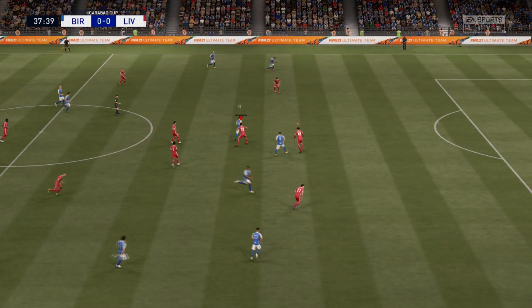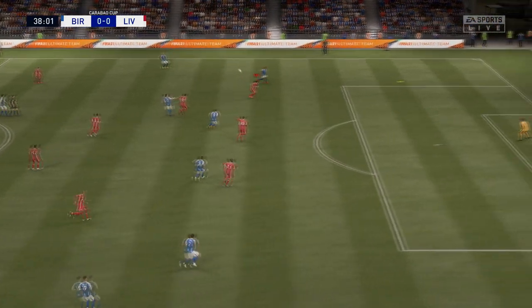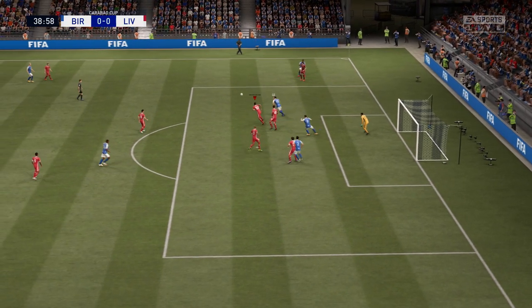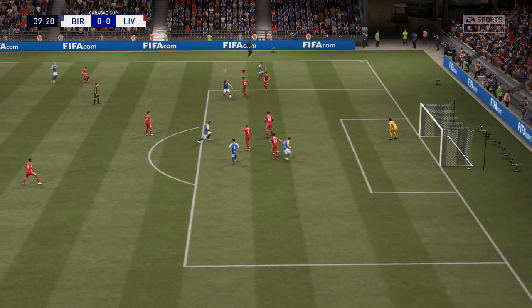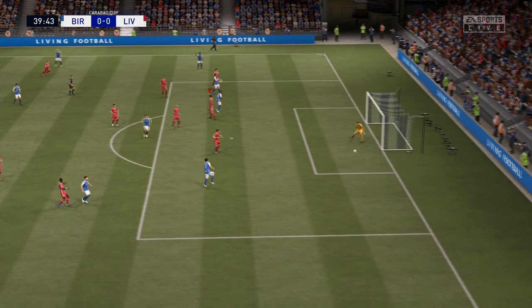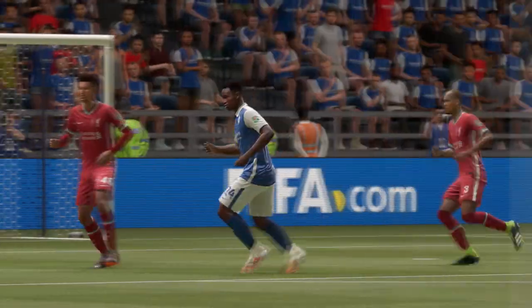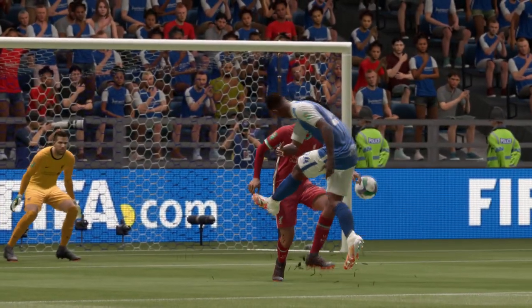Hogan. Nice-looking pass — can they get in behind them? And they could face difficulties here. Well, the goalkeeper won't be the slightest bit bothered by that effort. He won't want to watch that on the replay — he was way, way wider.